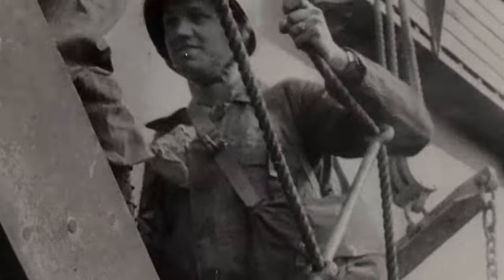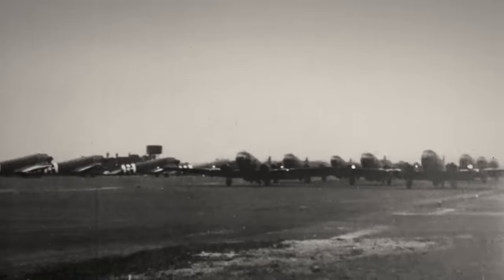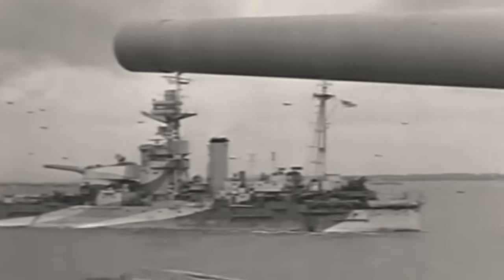Across June 6, we're going to put 155,000 soldiers on the beach in one day. You've got 7,000 ships, 13,000 aircraft, all in support of this. It's the greatest joint Army, Air Force, Navy, coalition, multi-service military operation in the history of Earth.